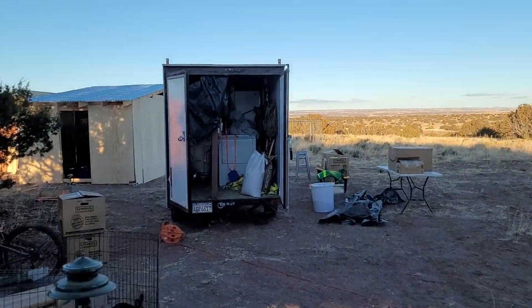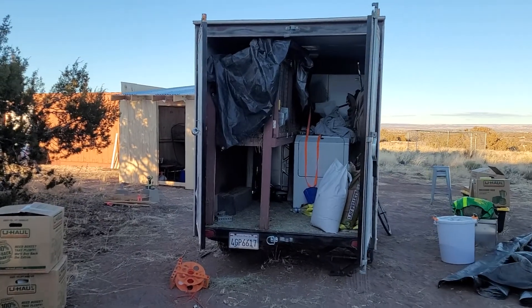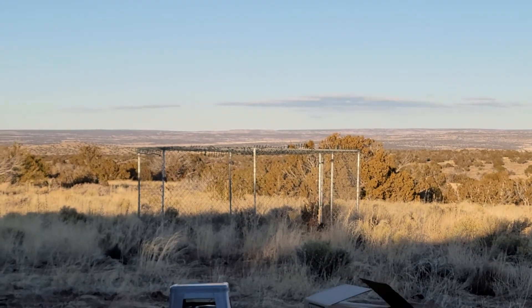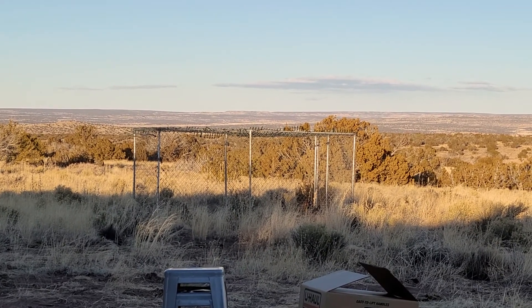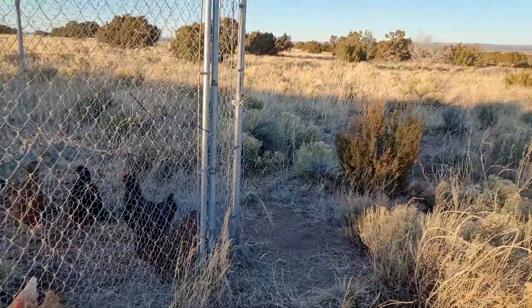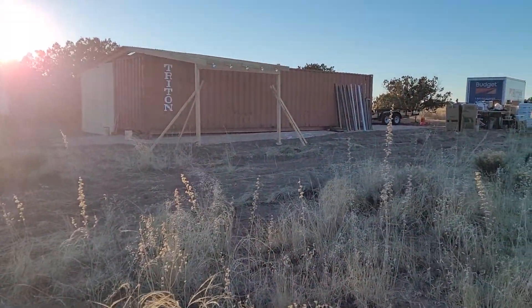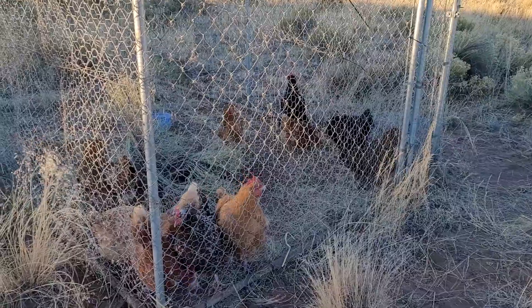Hi Brisket. We had the chickens in a hutch in the box trailer, and when we arrived the first thing we had to do was rebuild this chicken run for them to spend the daytime in. Here are the beautiful ladies — they've been exploring this little patch in the paddock, and their barn still needs to be built.